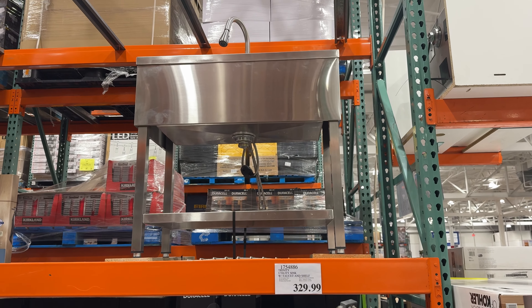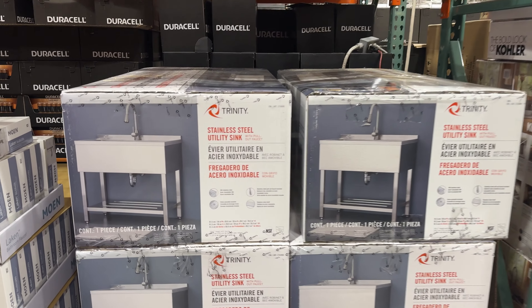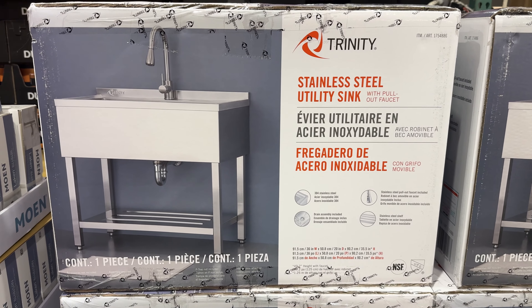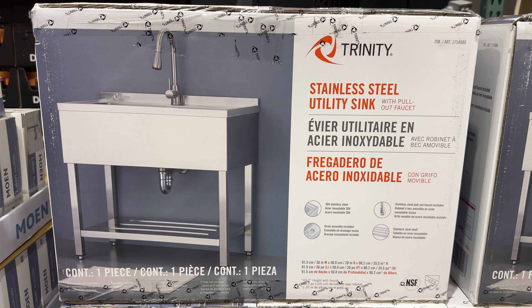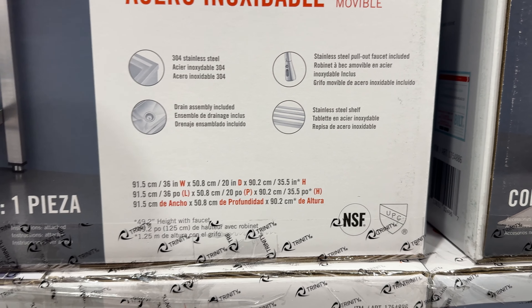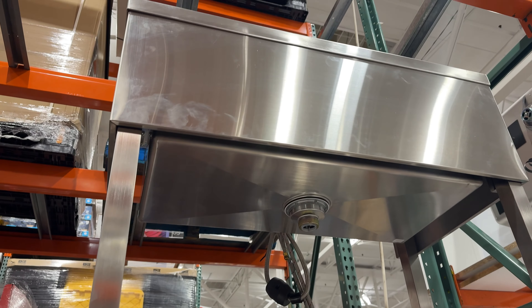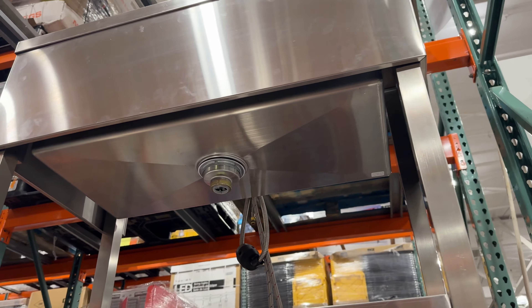Also made by Trinity is this 30 inch by 14 inch stainless steel utility sink with pull-out faucet for $320. It features a dual sprayer control, 300-pound weight capacity, and drain assembly all included. Trinity also makes a smaller 18 inch by 16 inch version that Costco also offers.